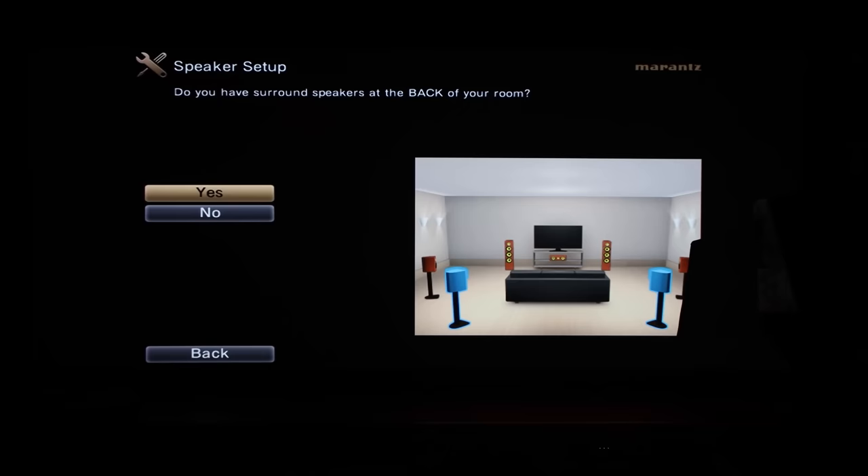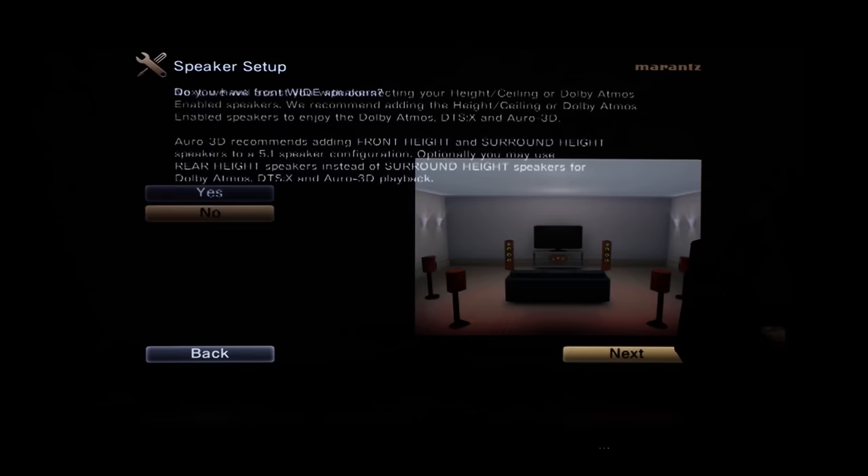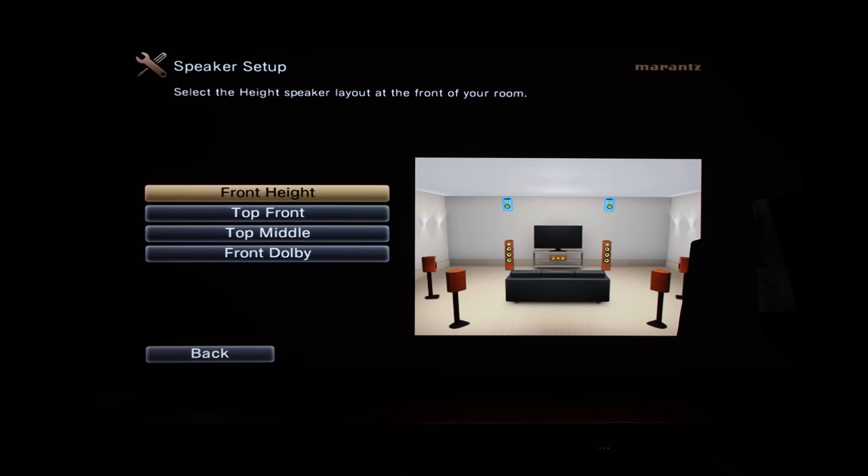During the initial setup of the 7706, Marantz does a great job walking you through step-by-step on the various aspects of the receiver. It'll ask how many speakers you have and where they're located in your room, and the graphical user interface is visually appealing, informative, and easy to follow. So if you're new to home theater, you can still set up a dedicated processor with ease. I've reviewed several processors from different brands over the past three and a half years, and the Marantz definitely has the easiest setup process by far.